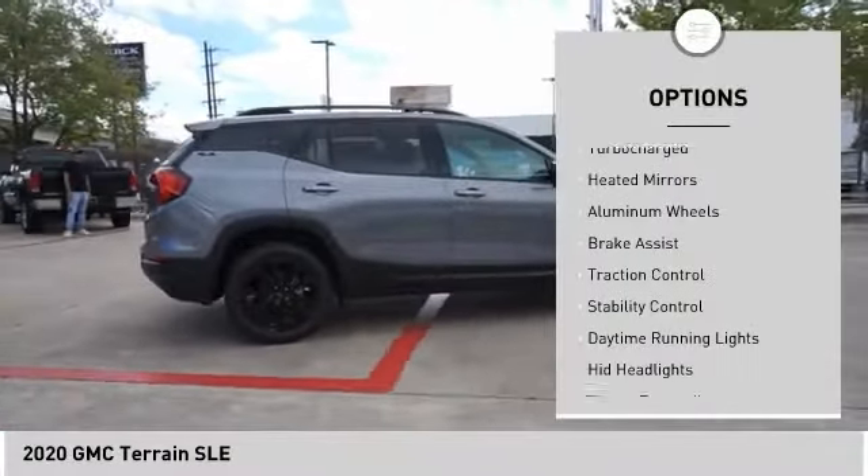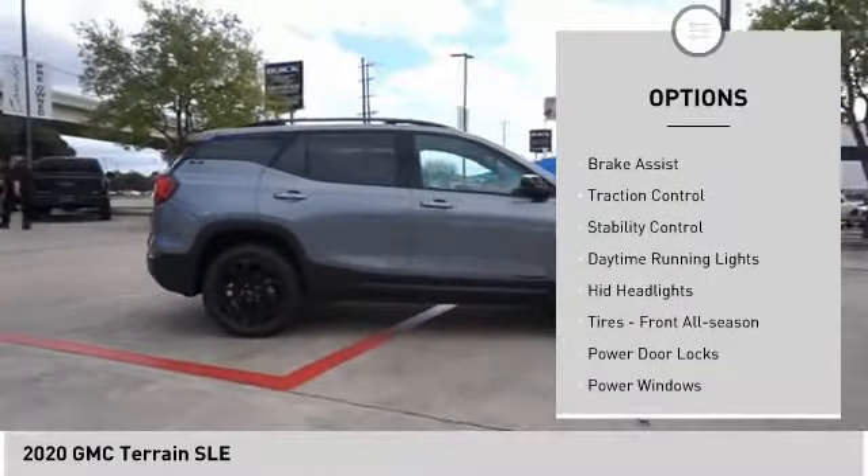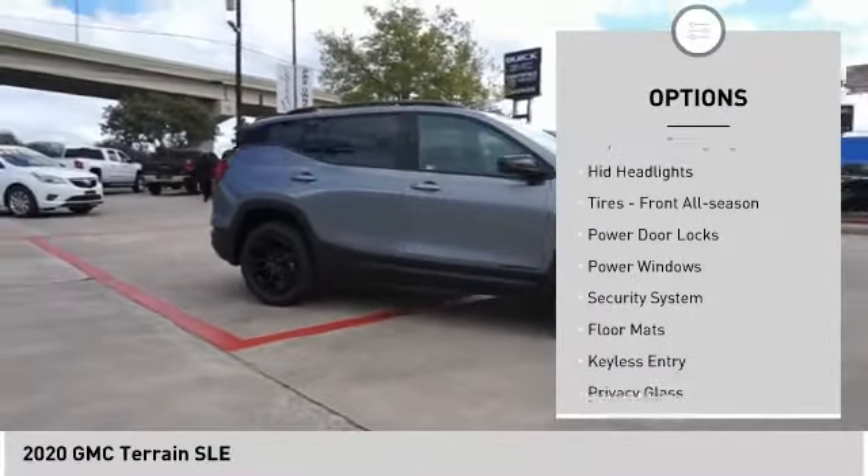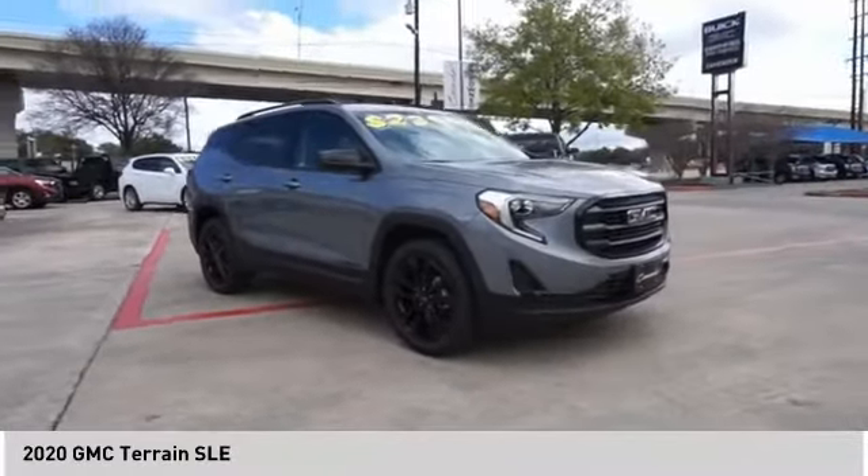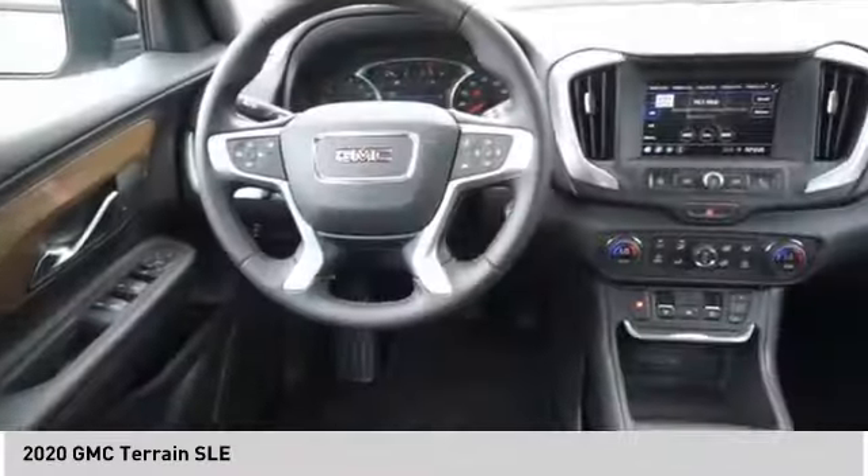Tire pressure monitor, turbocharged, heated mirrors, aluminum wheels, brake assist, traction control, stability control, daytime running lights, HID headlights, tires front all season.